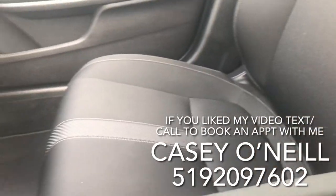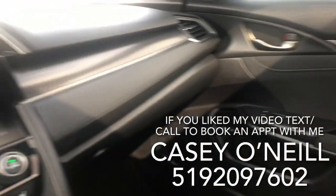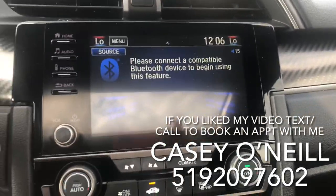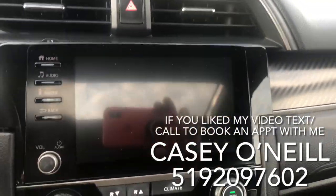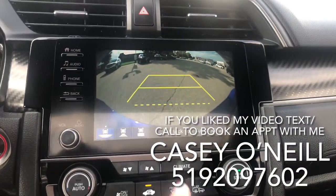Here we are in the back seats — all look to be in great shape. Black cloth interior, very well kept, beautiful interior. You've got your full touchscreen system here, which doubles as your backup camera as soon as you go in reverse, so you can see everything with multiple views.